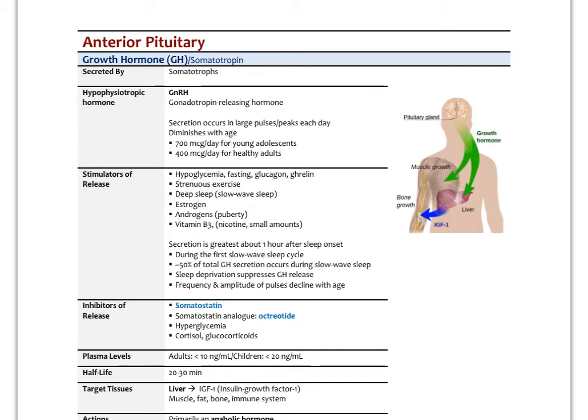In adults, growth hormone is actually only secreted during very specific times — during the night, during sleep, specifically during slow-wave sleep. That's the major time when growth hormone is secreted. Neonates are in that slow-wave sleep state almost 20 to 23 hours a day, so they're releasing large amounts of growth hormone. It's released by the somatotrophs in the anterior pituitary in response to GNRH, and somatostatin is the main inhibitor.